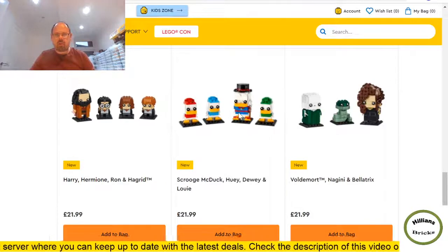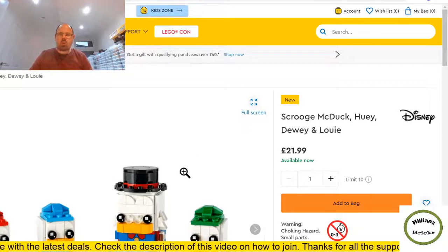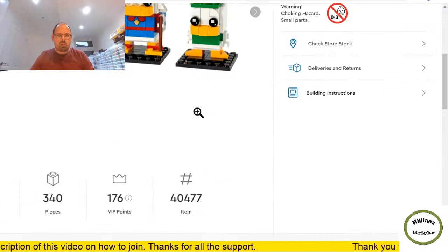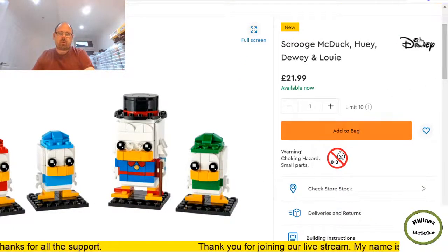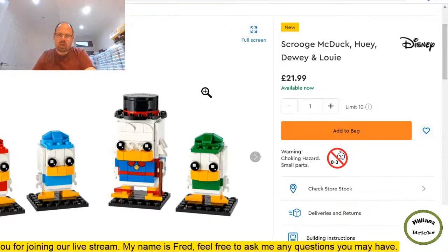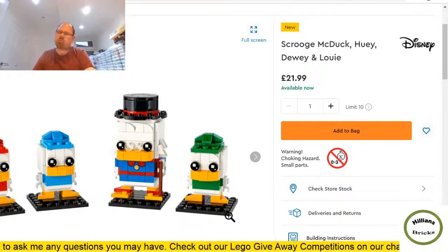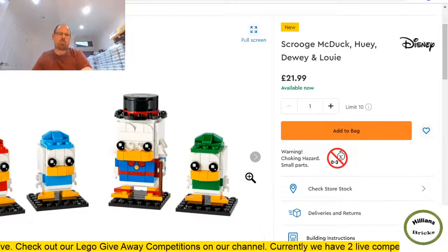Next are the DuckTales brick heads — Scrooge, Huey, Dewey and Louie. I think this will do quite well too. Only 340 pieces compared to the Harry Potter set's 460, at the same price point. Being Disney branded means bigger royalties, which probably explains the piece count. They look cute but I don't think they'll appreciate in price as much as the Harry Potter ones — smaller audience. From a reselling perspective this could do well, but not from part-out.